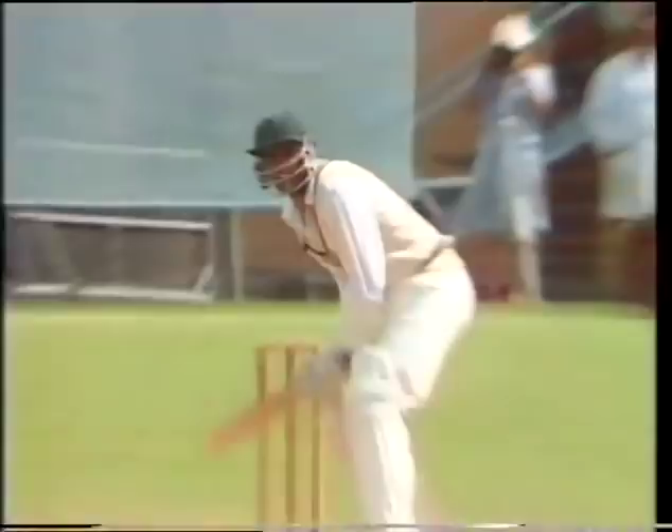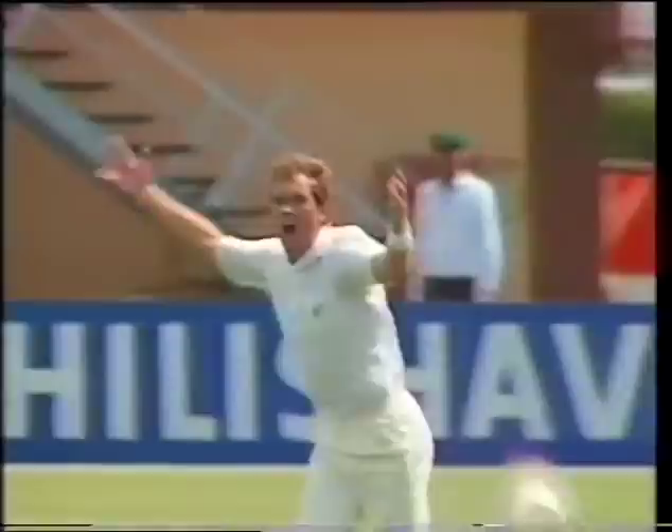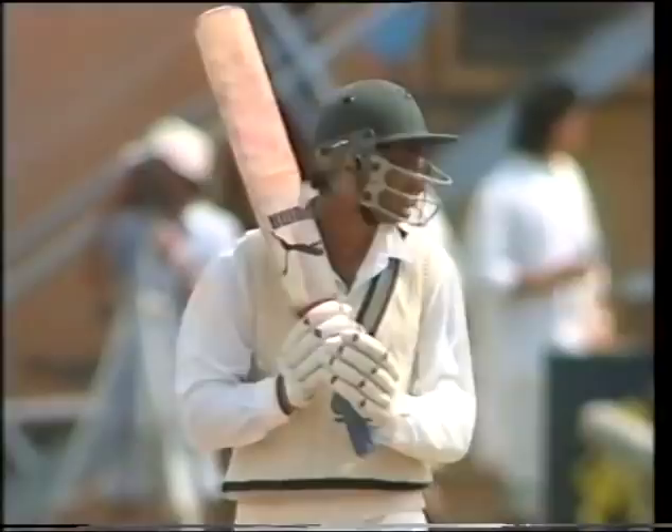We'll see from the other end — watch carefully. Well, I'll let you decide on that one. Certainly the New Zealand field has their opinion on it. Azaruddin survives — 92 for 2.